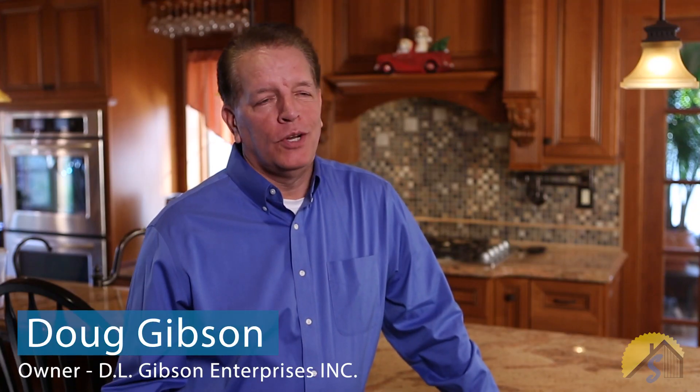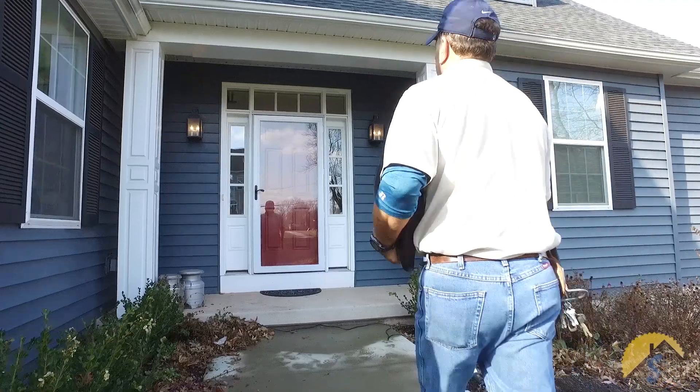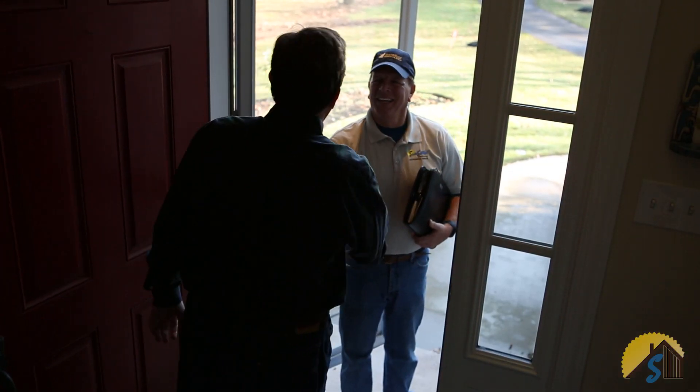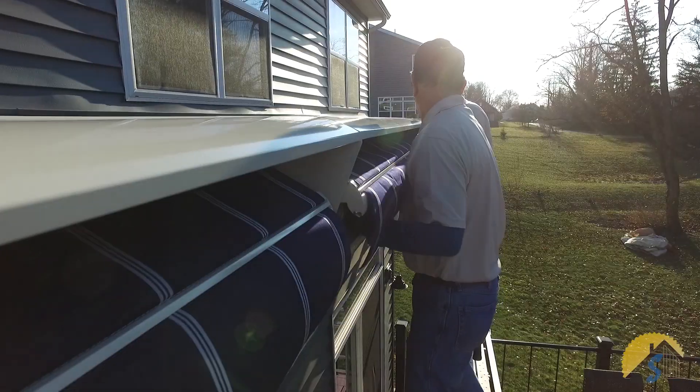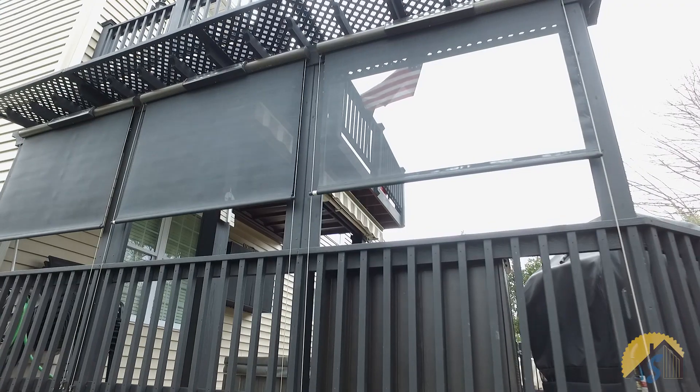I'm Doug Gibson, owner of Douglas L. Gibson Enterprises. I've always strived for 40 years to build a company with a focus on quality and value. My ultimate goal has always been to identify my customers' needs and desires and then implement a plan that will exceed their expectations. My greatest pride is when I hear a long-standing customer comment about the happiness they've had for decades with the enduring quality and value that we've provided in their project.